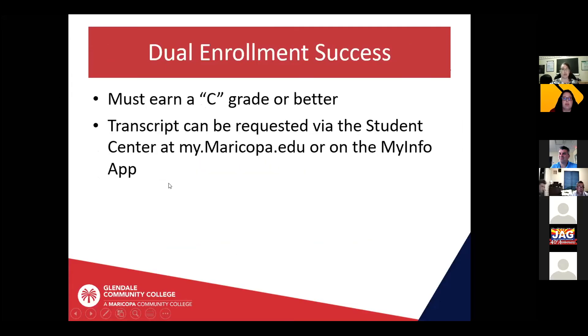In order for your college transcript to reflect the college credit, you do need to earn a C or better in the class. If you do not, that could affect your financial aid in the future. Once you complete the class or classes, you will have a transcript showing those college credits. You can order your transcript via your student center once that is set up, or you can download the My Info app and order your transcript from there. You can order an unofficial or an official transcript — whichever you need — all online.